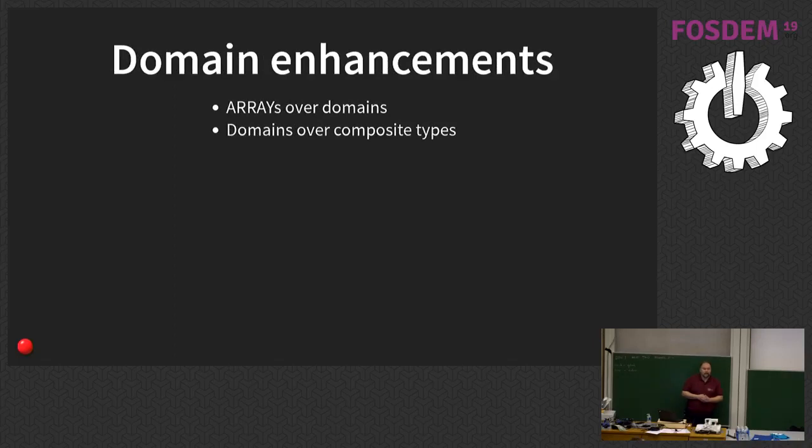Postgres domains have been enhanced to do things they couldn't do before — little corner cases. You can now create an array of a domain, and you can create a domain over a composite type — so you can do a domain over an array, over a row, over an array, over a domain. Basically these were unchecked boxes on things you could do with domains, and now you can do those things.